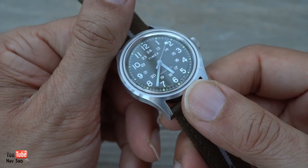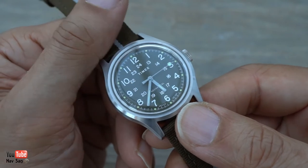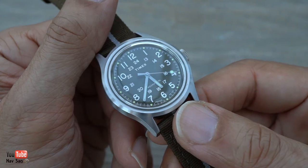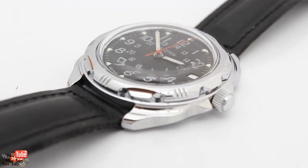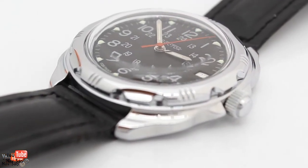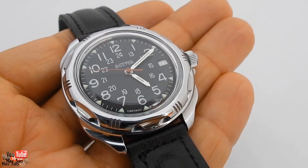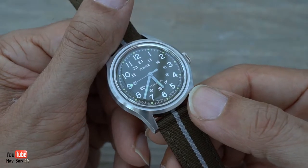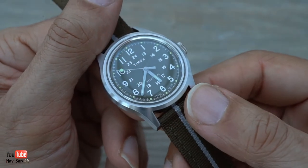At £76, it's fantastic value for money. I can't think of many other mechanical watches at that price. I think the biggest competition is the Vostok, but they've crept up in price. I remember buying my Commanderski for around £30–£35 many years ago. You can still find them at that price, but when you factor in shipping of around £12–£15 plus import duties, it's creeping up to the same price as this watch — and I think this watch is a lot better made.